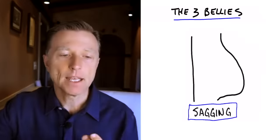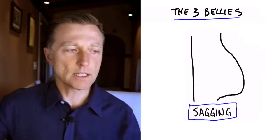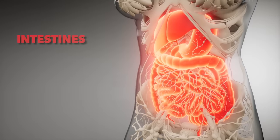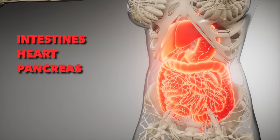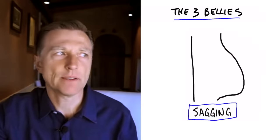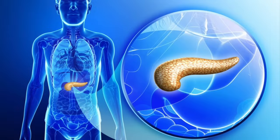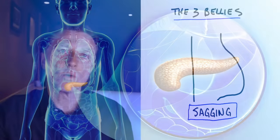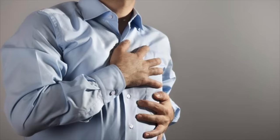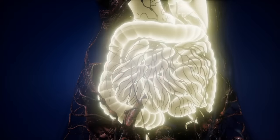Let's first talk about the sagging belly. This is called visceral fat. Visceral fat is spill-off from the liver — the liver fills up with fluid and it has nowhere to go, so it spills off around the organs, the intestines, the heart, and the pancreas. A lot of times fat goes inside the organs as well. This is a more dangerous fat because it obstructs the function of certain organs, especially the pancreas, and releases things that increase inflammation, causing problems in the heart, insulin resistance, and other organs.